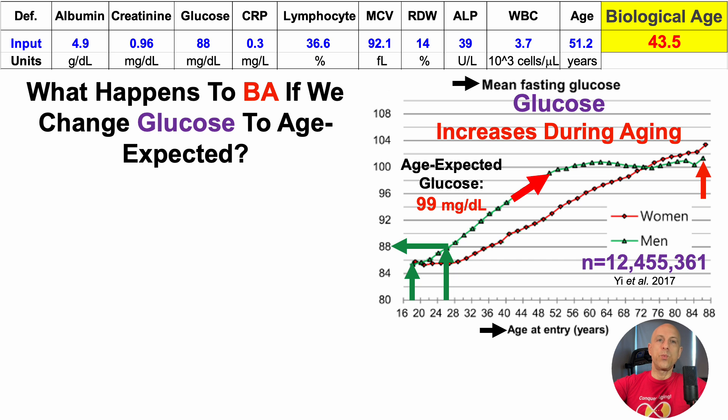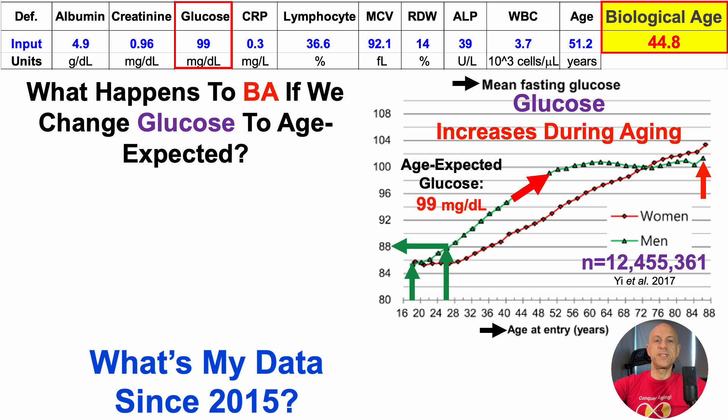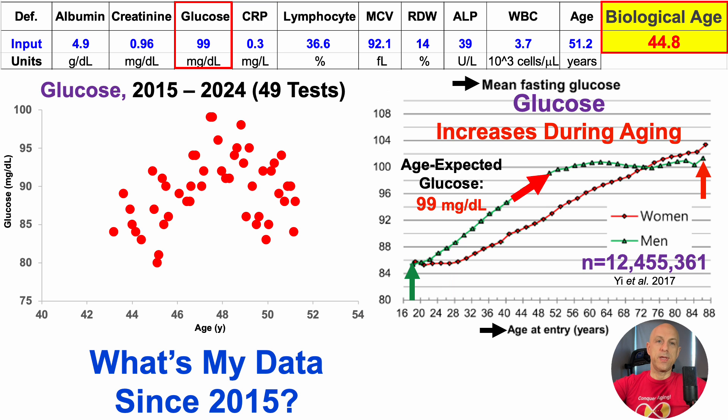Just like we did for the RDW, what happens to biological age if we change glucose to age-expected? With glucose at 99 and RDW at 14, biological age has now increased to almost 45 years. But again, this is just one test. Over 49 tests, the correlation for glucose isn't clearly linear — there may be two things going on. It appears as an inverse J-shape, so I used a polynomial function in Excel to derive this plot.